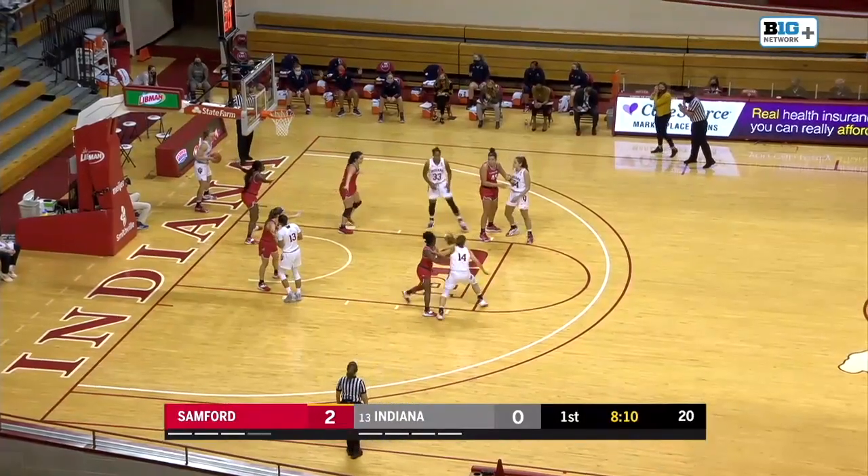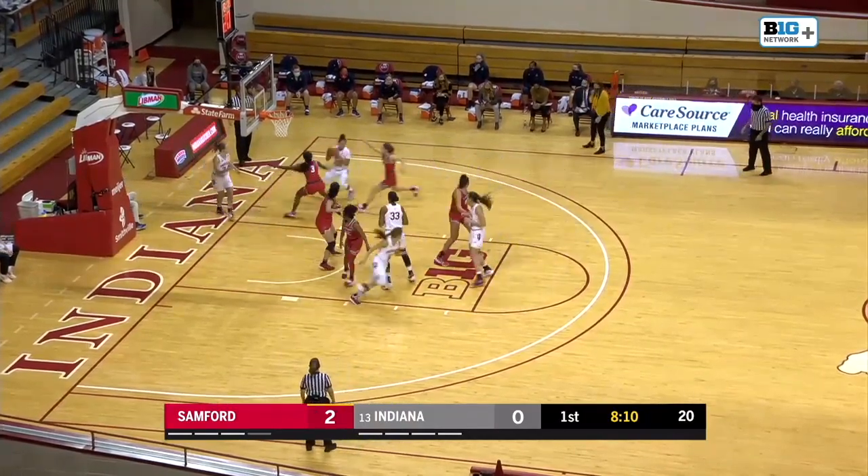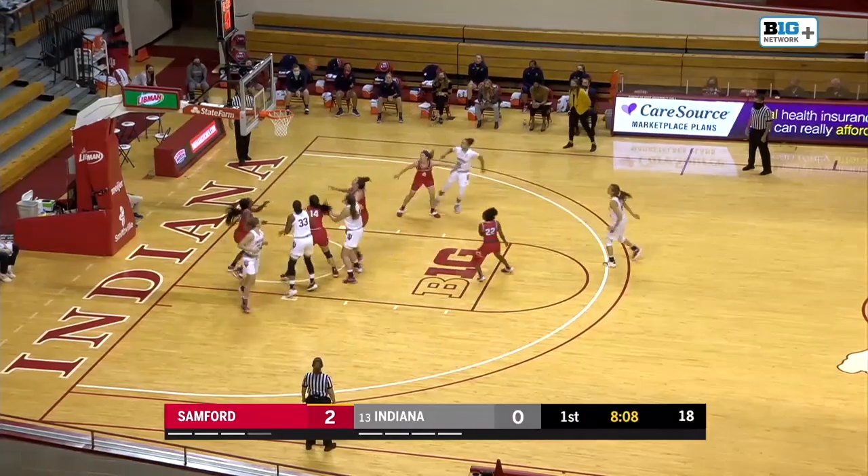Berger coming off an incredible game against Eastern Kentucky last Wednesday in Assembly Hall — the first triple-double in Indiana women's basketball history.